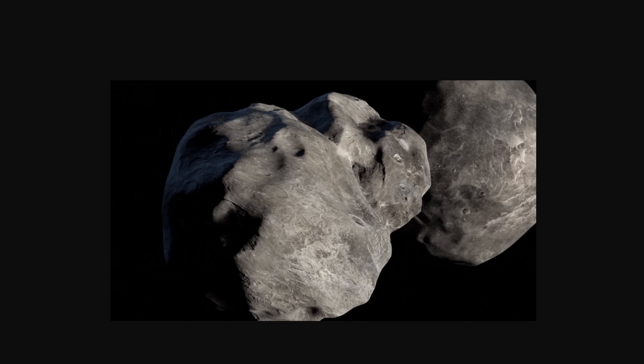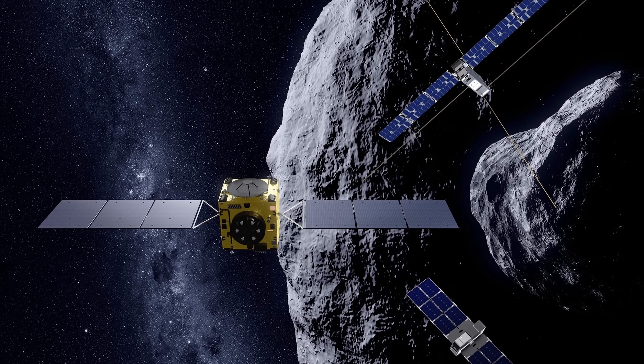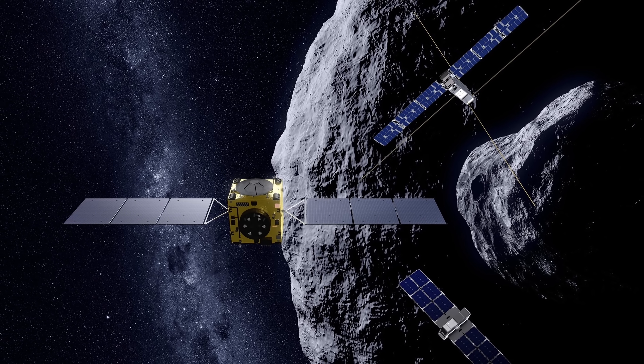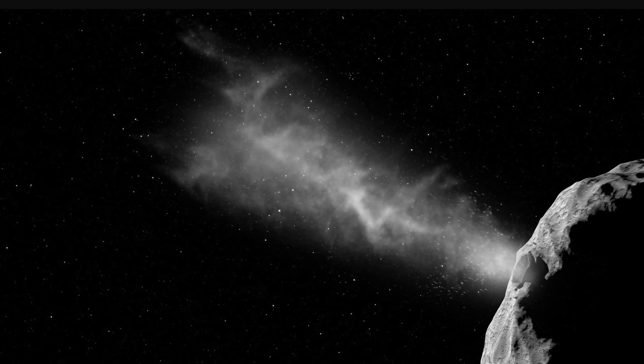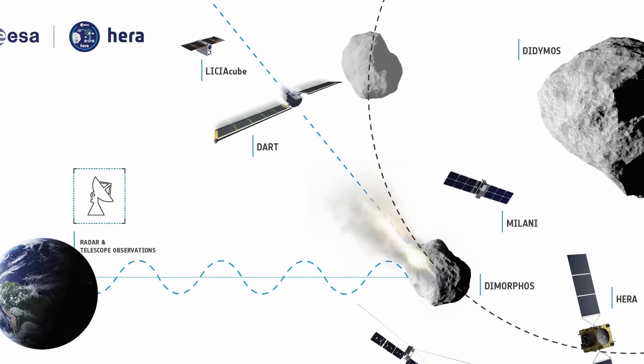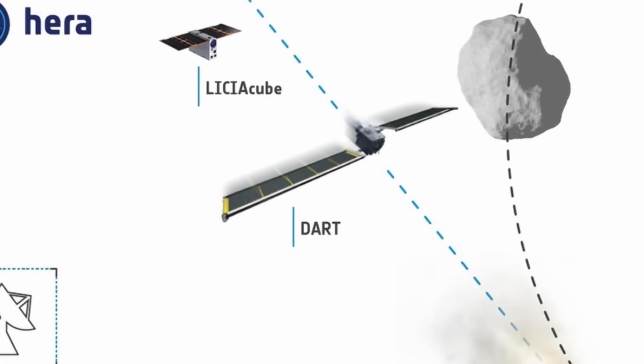And so the mission was born, launched a little less than a year ago, and now has entered its first important stage: the collision stage. But that's just the beginning. The scientists now have to start measuring the effects and figuring out exactly what happened to the moonlet. The first results will be coming from the mission known as LICIACube, which was approximately 55 kilometers away from Dimorphos, observing, measuring, and calculating everything as it happened.